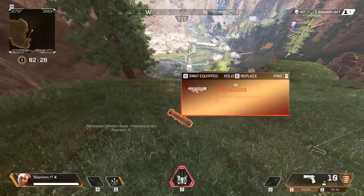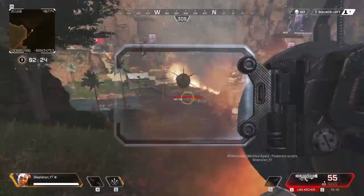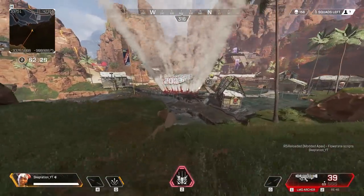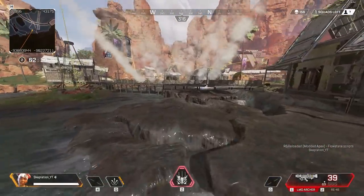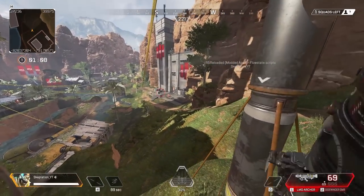So I got bored and made the archer fully automatic and with instant lock on. Here it is versus a dummy with 6000 health.